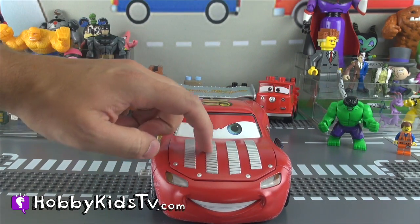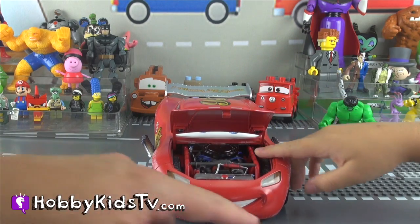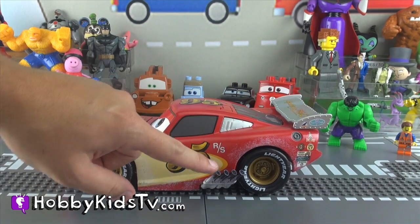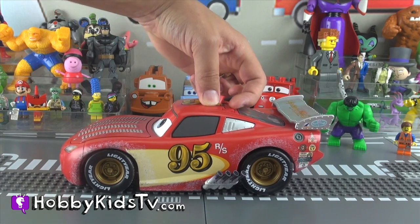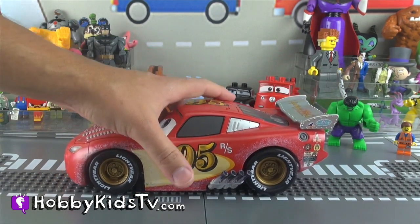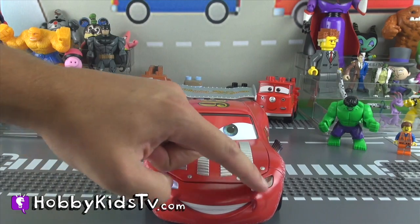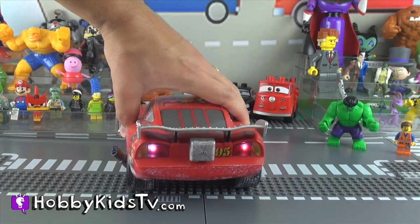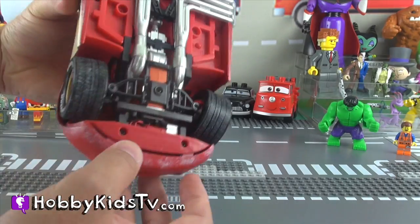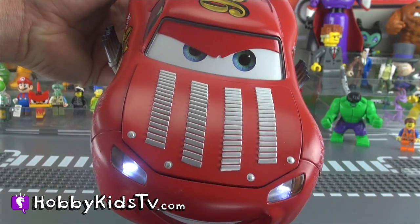He's got a lot of air vents on his hood, and his hood even opens up too. There's his engine, we've got his mouth right here, the exhaust coming out the sides, and his rear view mirrors on top. Number 95 for Lightning McQueen! Alright Hobby Kid, let's push the button. We've got two headlights up front that light up with real lights, and in the back too. Looks like we've got some paint on the tires — the tires spin, they also turn. Isn't that cool? I think it's so cool!